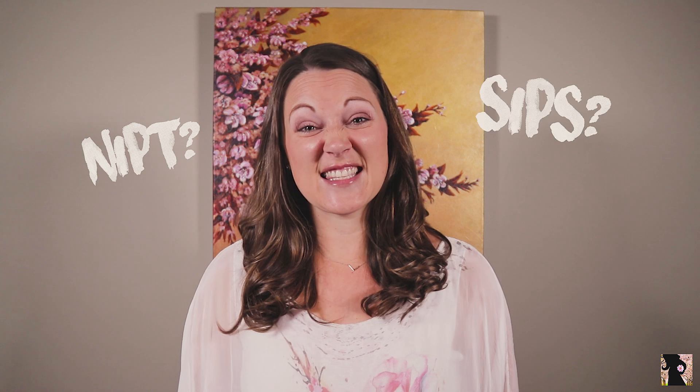Are you scared or unsure about doing genetic testing because of how confusing the tests and terminology sound? NIPT? SIPS? IPS? Then this video is for you!